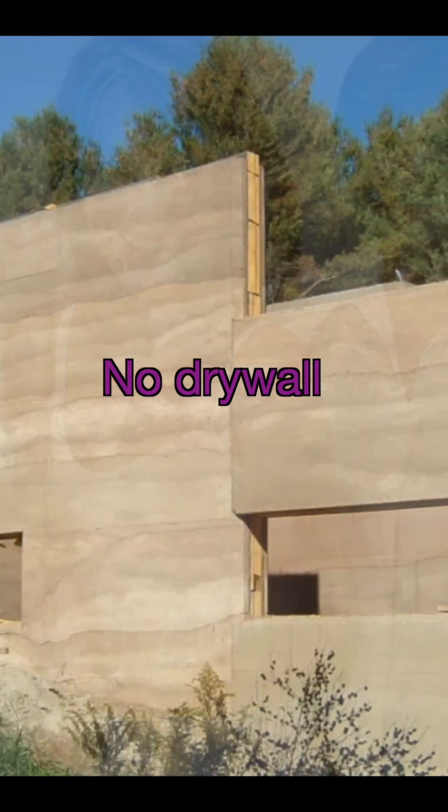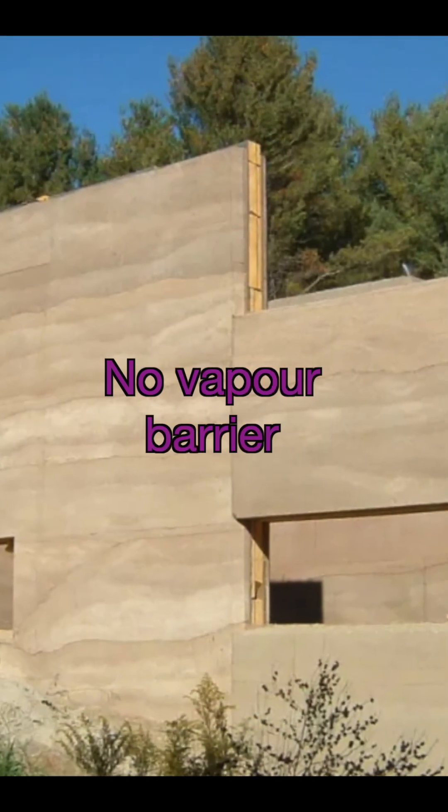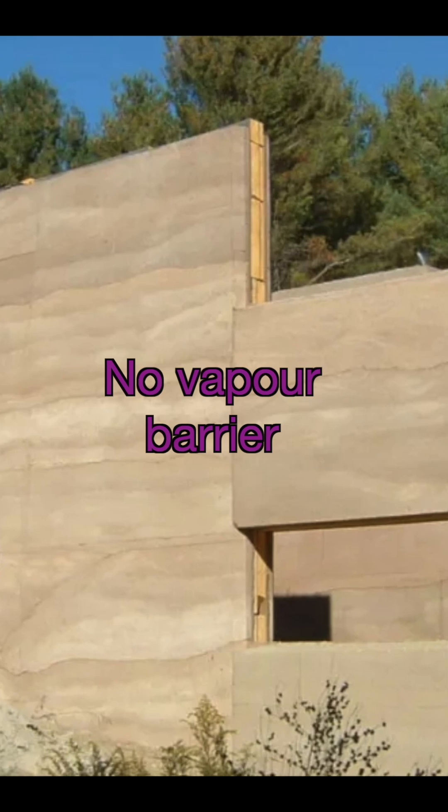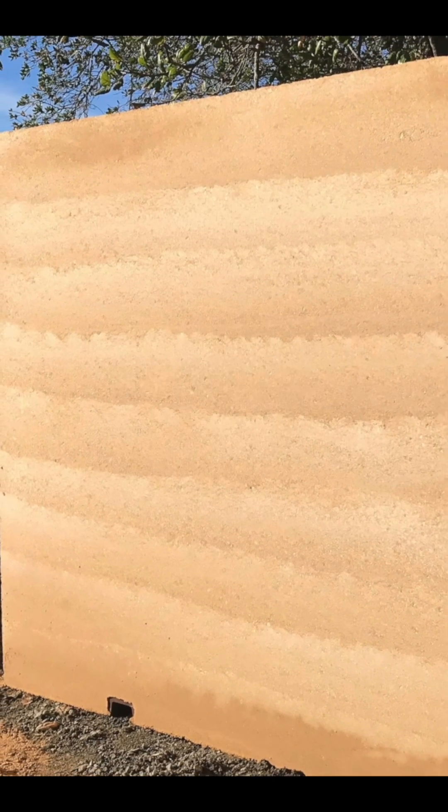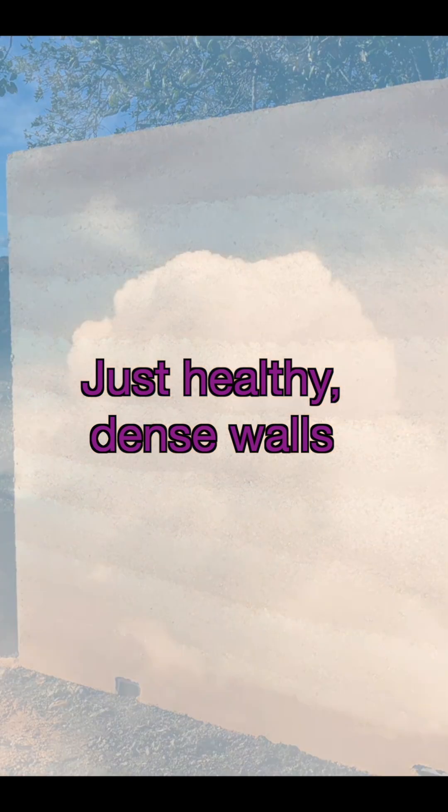There's no drywall to rot, no vapor barrier to trap mold, no off-gassing from synthetic materials — just dense, durable walls that support clean, healthy air.